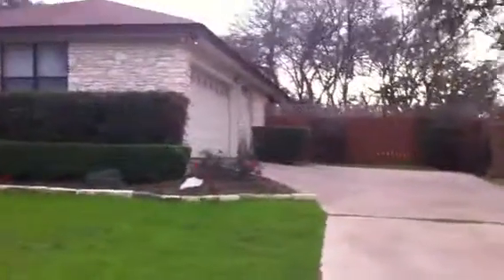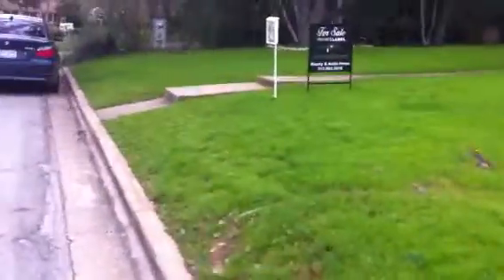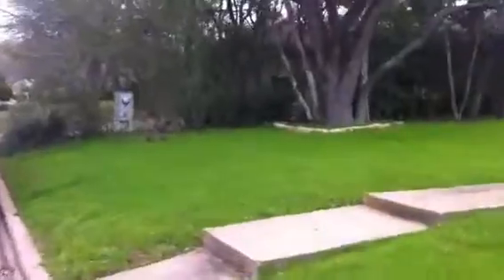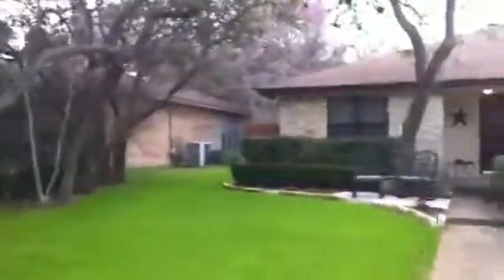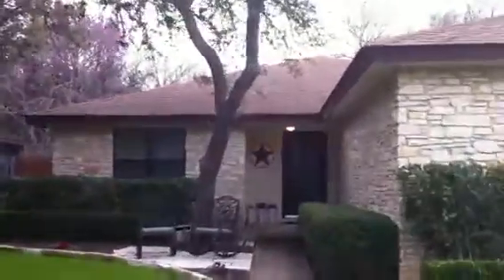Kind of a nice little side entry garage here. And then let's take a look around inside. Nice oak trees.